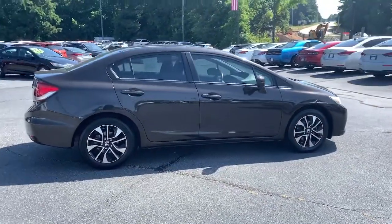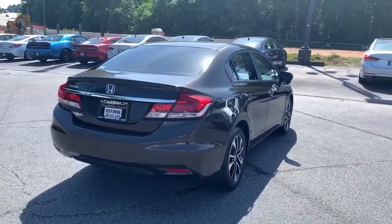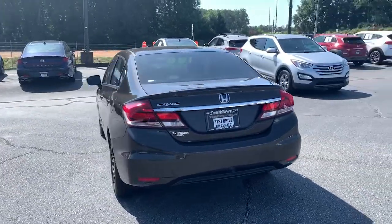Presenting the Honda Civic sedan, the iconic, sophisticated compact that sets the standard for comfort, reliability, performance, and efficiency.